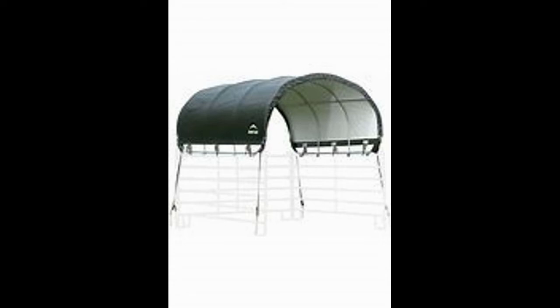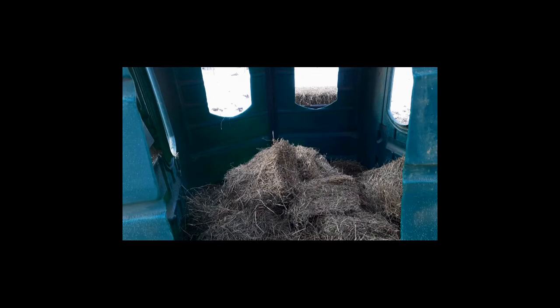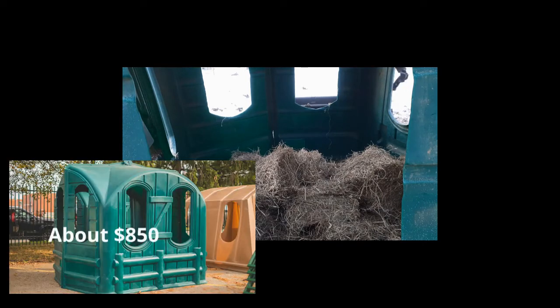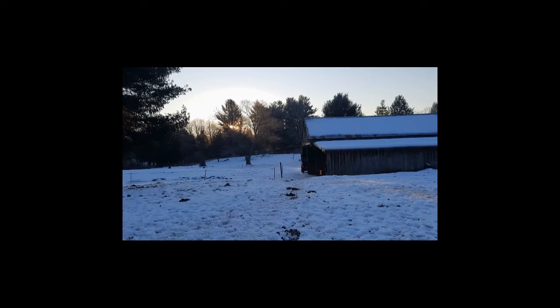This is Shelter Logic — $600. Gets them out of the elements. If they choose to get out of the elements; most of the time they'll just turn their butt to the wind and they're fine. This is me with my hay hut — I love this thing, it's about $850. We do square bales, round bales, small bales depending on the season. We also typically use a slow feed hay net on the larger round bales and the 800-pound square bales.